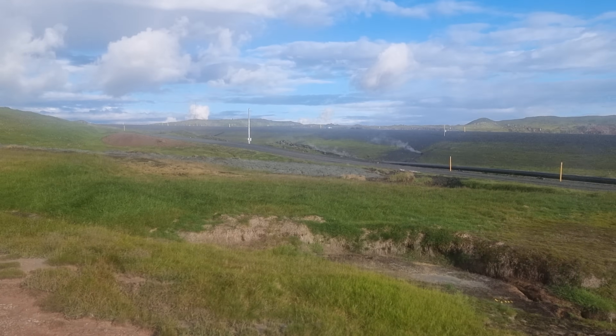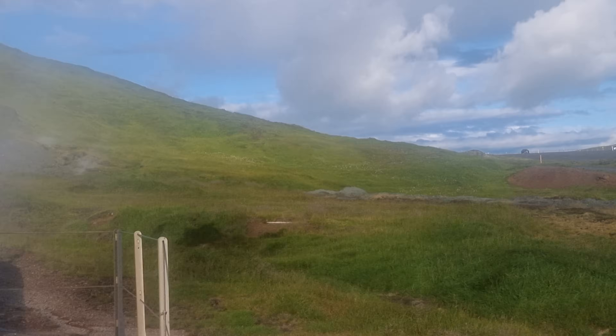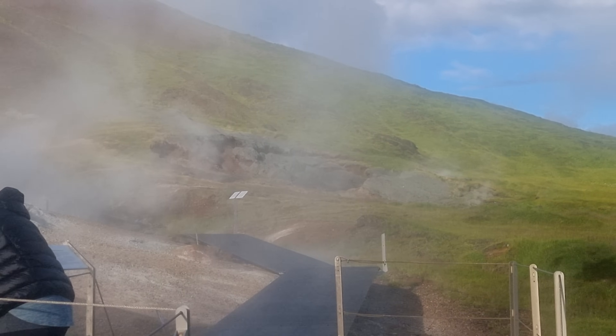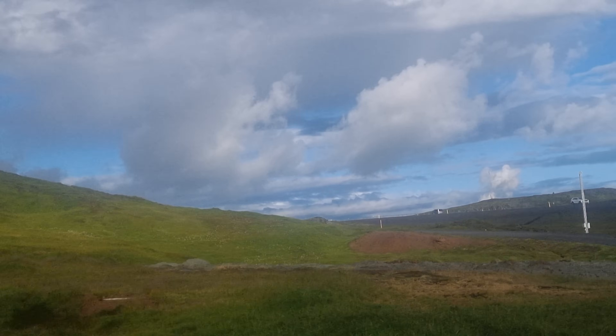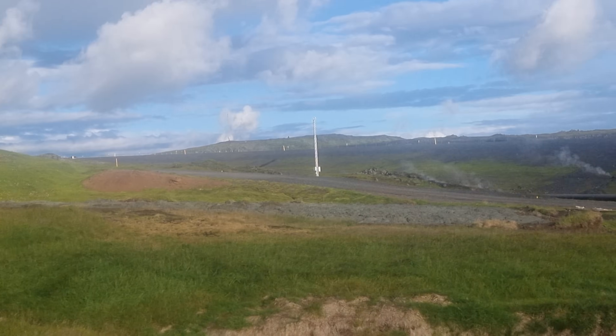That is the mud that came from that geothermal eruption. It was probably in the night because it was reported in the news some days ago, and I'm only now seeing what happened here.